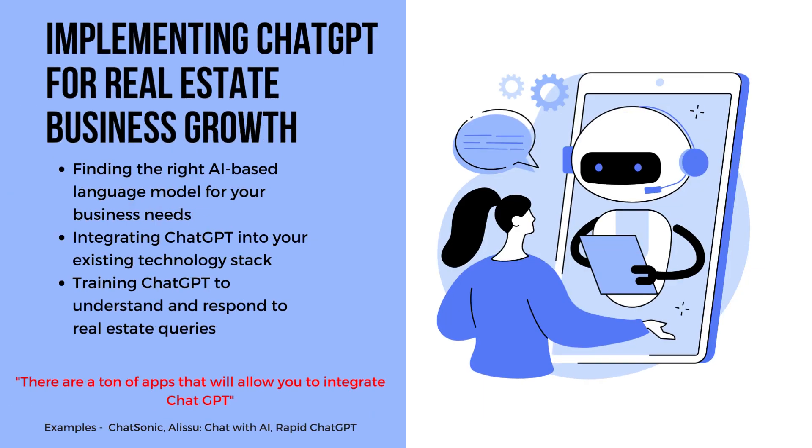How can we implement ChatGPT for real estate business growth? First off, it's important to find the right AI-based language model for your business needs. Secondly, integrate ChatGPT into your existing technology stack. And lastly, train ChatGPT to understand and respond to real estate queries. There are a ton of apps that will allow you to integrate ChatGPT, such as Chatsonic, Alisu, Chat with AI, and RapidChat GPT.